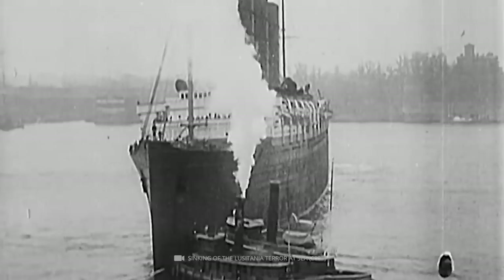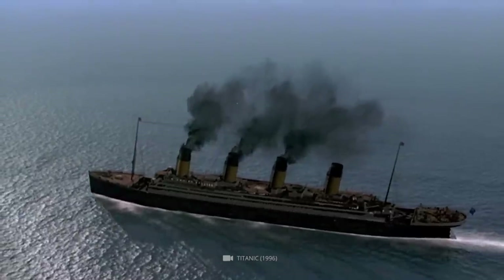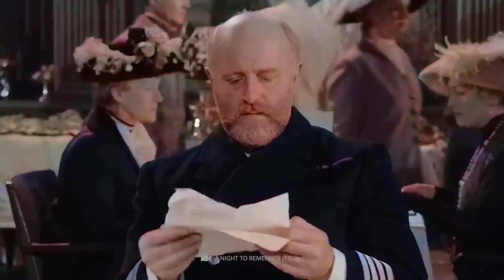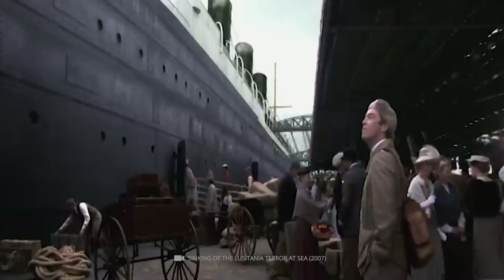Have you ever heard of the history of the Titanic ocean liner? You've most likely heard about the ship and its ultimate demise, but you should know that many mysterious objects have been found in the Titanic wreck. In today's video, we're going to find out what they are.